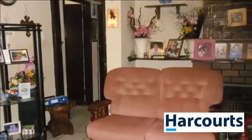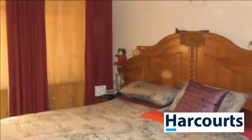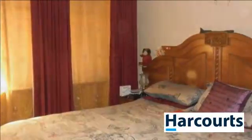Single garage and carport. Gate is motorized. For more information on this property or to arrange a viewing, please contact us.